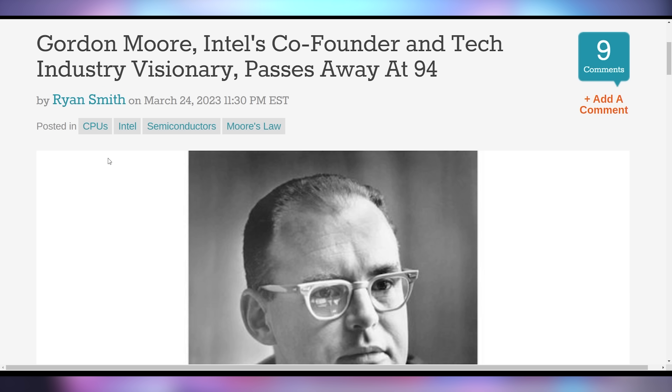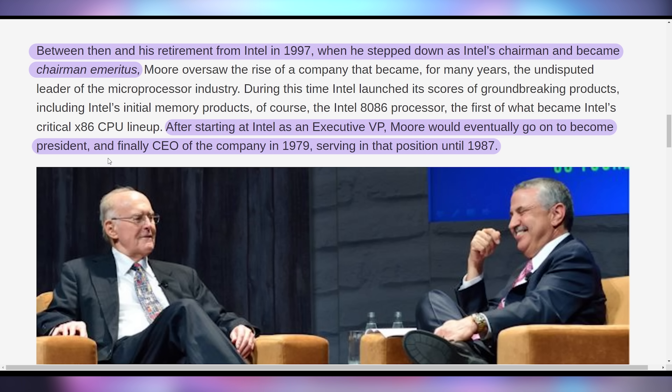A lot of the improvement we've ever seen in microprocessors and the PC industry is thanks to one man — Gordon Moore of Intel — and it was reported on Friday that he had passed away. He was the visionary who co-founded Intel, served there until 1987, became chairman until 1997, and then served as chairman emeritus. He is the reason we have the term Moore's Law — the idea that transistor density would double every year or two. He was a legend in the industry, a pioneer amongst semiconductor professionals, and it is with great honor that we pay respects to his passing.